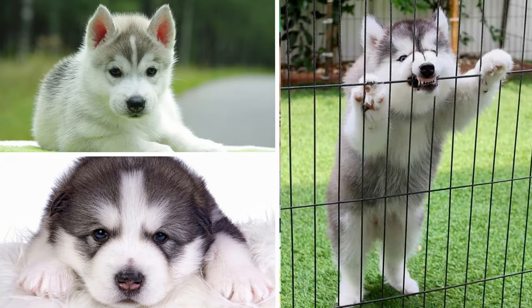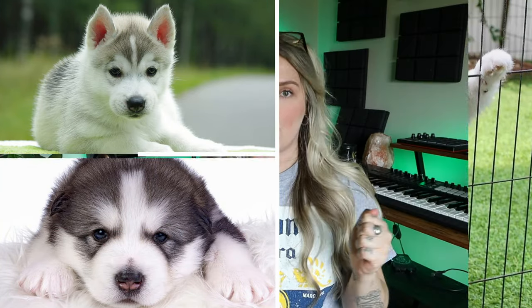They can stand in temperatures as low as negative 20 degrees. If that's not a killer working sled dog, I don't know what is. They're strong, they have coats that help them stay warm, and I'm sure they just have the best mindset.